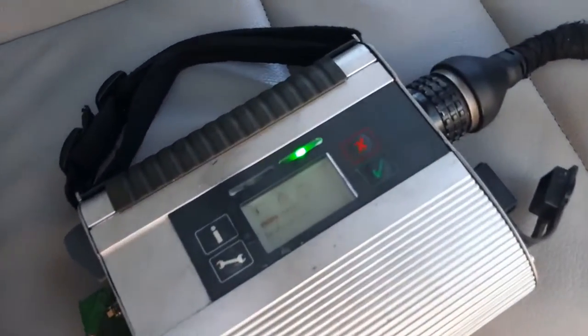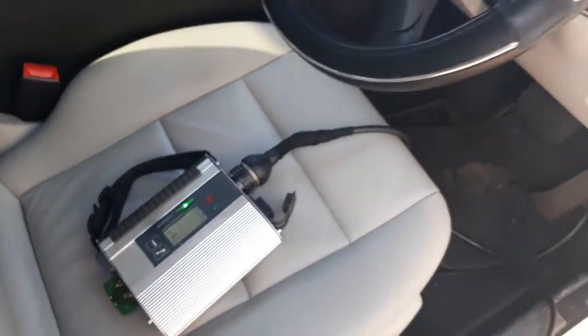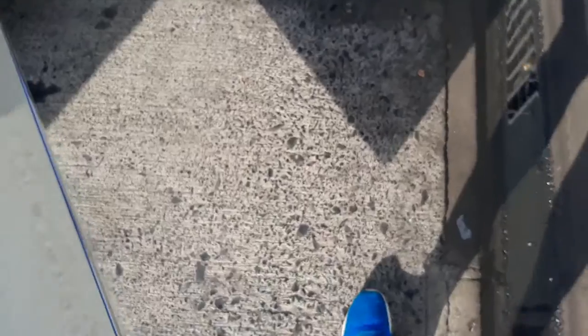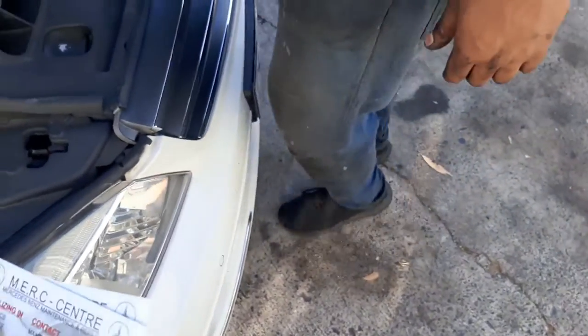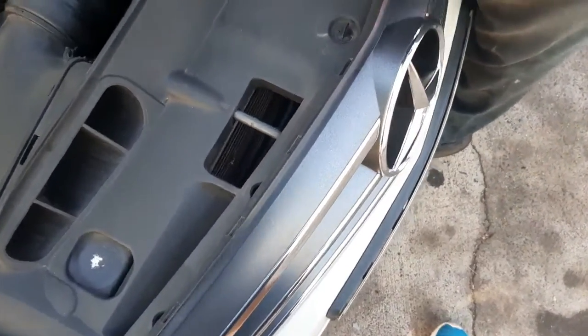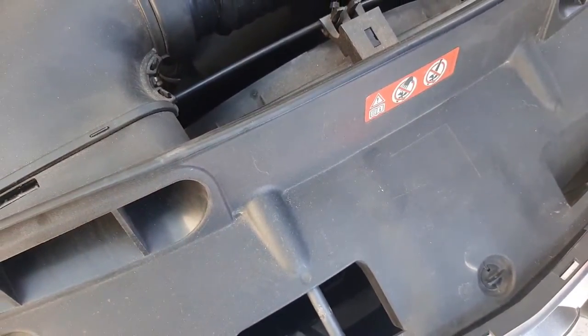So what we're doing now is just running the diagnostics on the machine. For some reason on the 204 they decided to change this pipe that joins this pipe to the booster at the bottom to like this plasticky pipe.